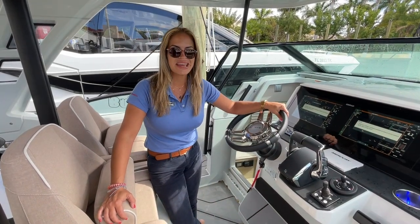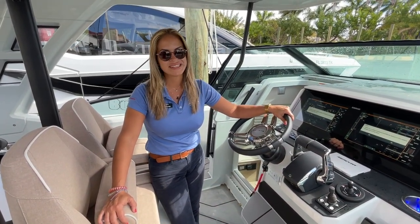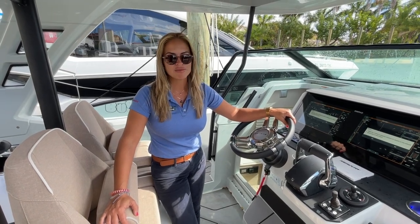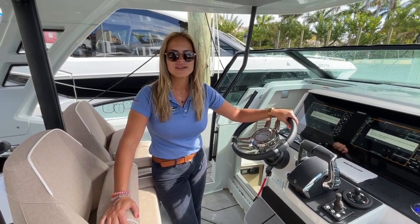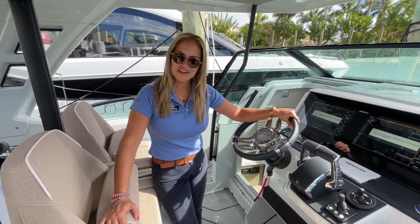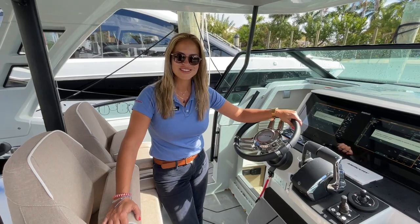Guys, I'd like to thank you very much for joining us on the tour of the 320 Saxdor GTO. My name is Giovanni with Marine Max Pompano. My number is 305-316-0627 — give me a call. I'd love to get you out on the water on this beautiful Saxdor. Thank you.